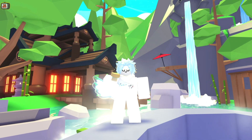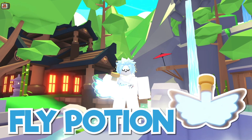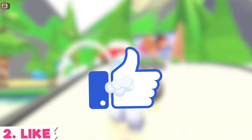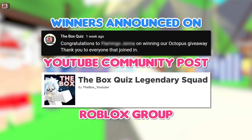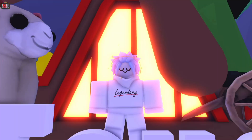Before we jump into the video, if you want the chance to win a fly potion, just follow these three easy steps: subscribe to the channel, give this video a big thumbs up, and comment your Roblox username down below. Winners of all my giveaways are announced in my YouTube community posts and in my Roblox group.